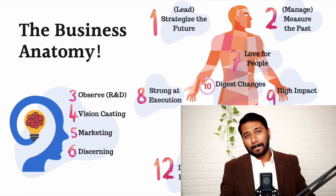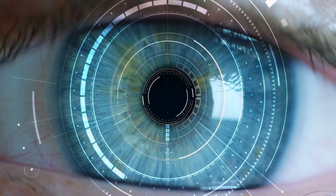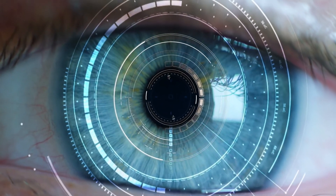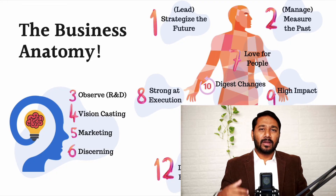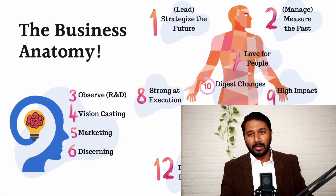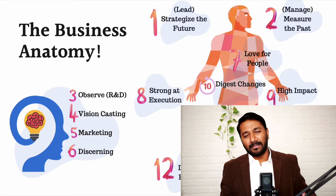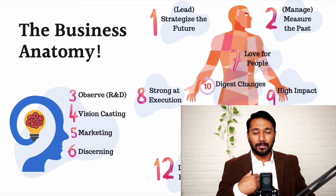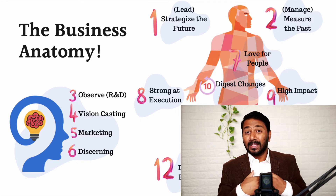Number four is vision casting. Have a vision and get everybody to see that vision — that's very important. Many companies have a great vision but they don't vision cast it. Vision casting is giving your employees a good feel of how it would be when that vision comes true. 25 years later, 10 years later, when the company reaches that level, if I'm an employee of this company, where would my growth be? That's very important.